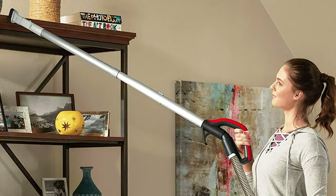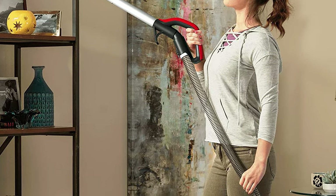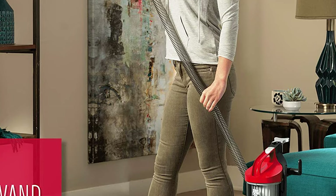This compact upright packs serious multi-floor cleaning power in a conveniently lightweight design. Power through dirt and pet hair with the extension wand for 10 feet of extra reach, which stores on the vacuum when you're done. It includes a 2-in-1 dusting brush and crevice tool that stores onboard for messes at a moment's notice.